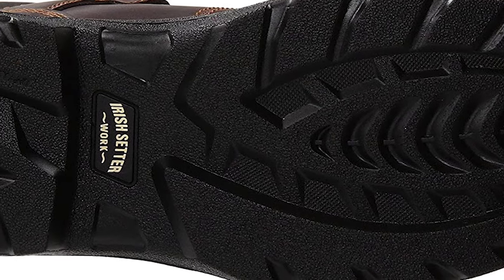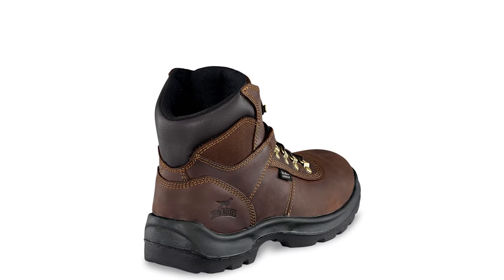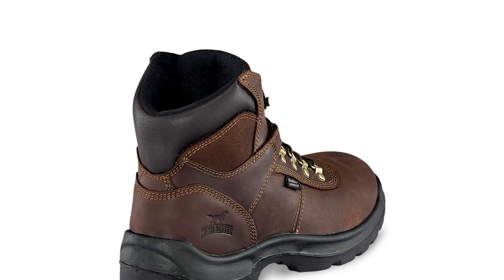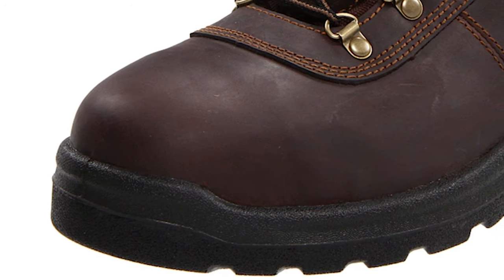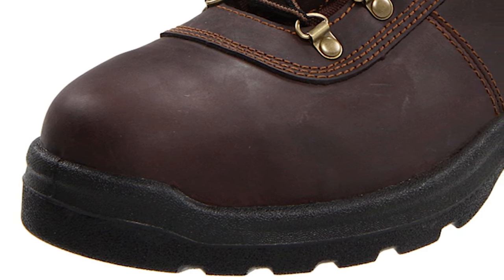These comfortable work boots came with a steel toe cap that protects toes from any falling objects while working. They also had an electrical hazard safety feature, which means you can comfortably wear these boots when working near electrical wires. It's also worth saying that these Irish Setter boots were ideal for working on slippery surfaces, thanks to their V-grip outsole that made every step feel as if glued to the floor.